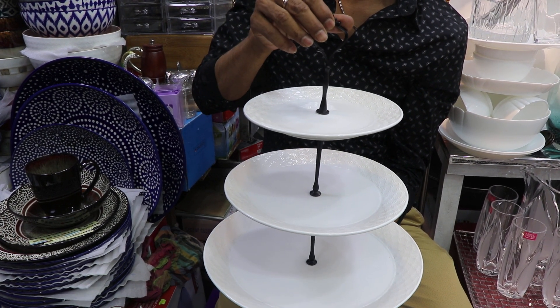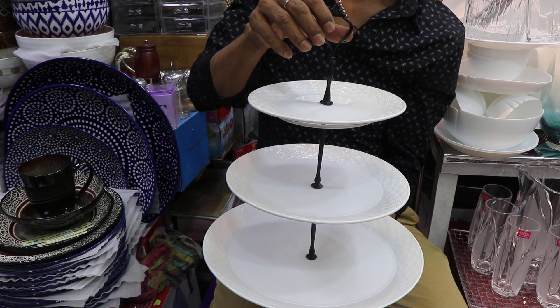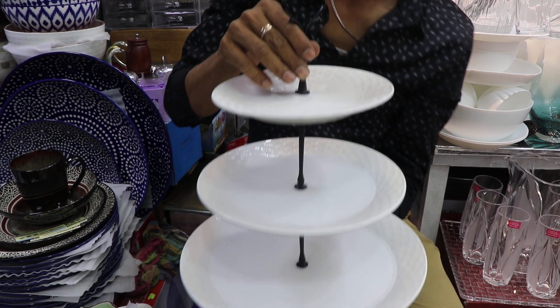If you like to see the channel, I'll show you how to make the cake. The cake is done with cupcakes and the decoration is done with the cake. It's a very good one.